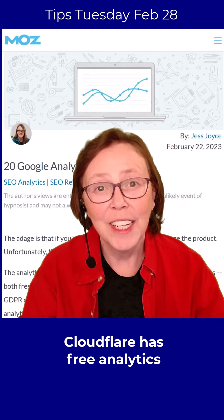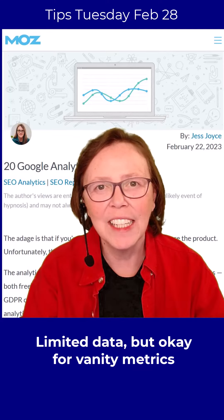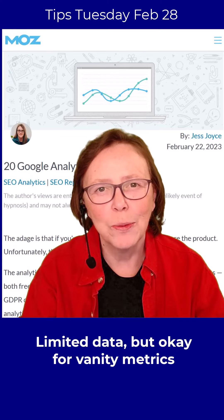Did you know that Cloudflare also has analytics and it's free too? Now, I don't think it's as in-depth as Google Analytics and it can't integrate with Search Console. But if all you're looking at are vanity metrics, then any of these free versions will do it for you.